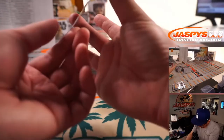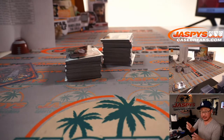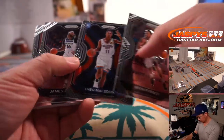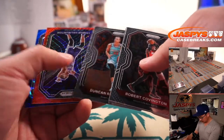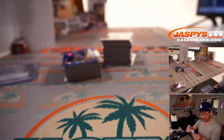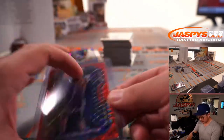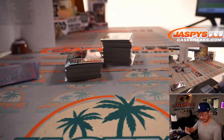What do we have here? We have a Matt Bonner sensational signatures — that's for the Spurs, Sean O with San Antonio. And a Red Wave Tyrese Halliburton — pretty solid rookie for the Kings, Sean O. I think he won rookie of the month a couple times during the season. And Harry Giles III, 90 out of 125, blue cracked ice — also for Sean and the Kings.